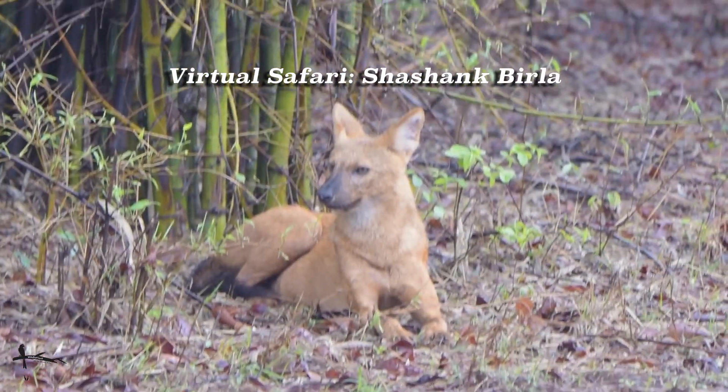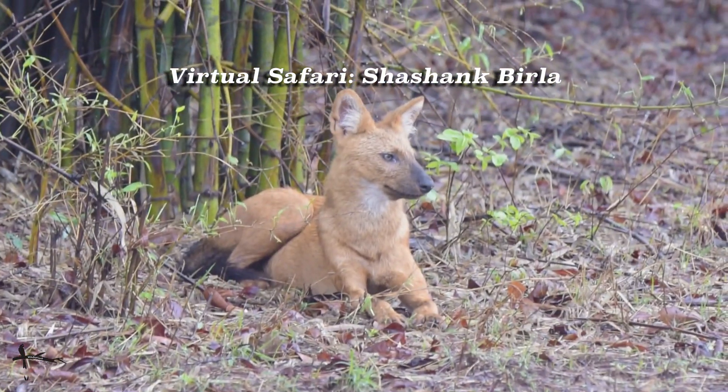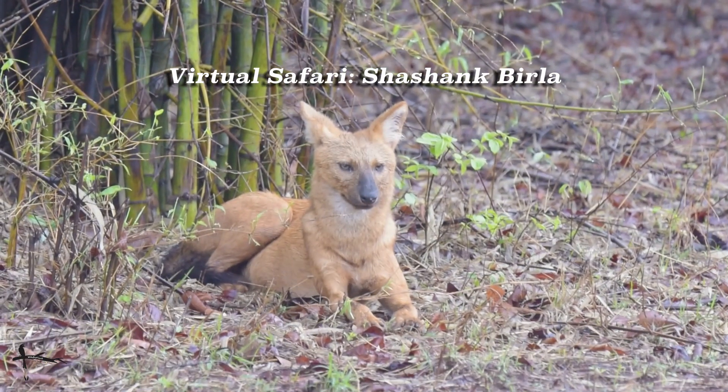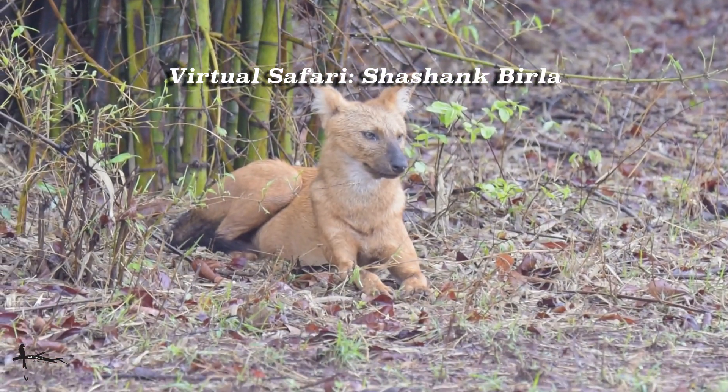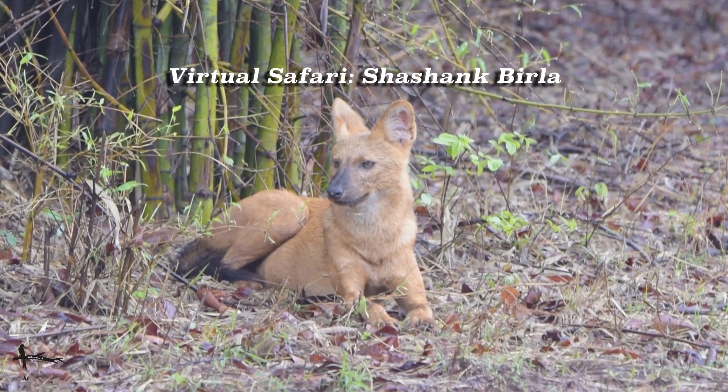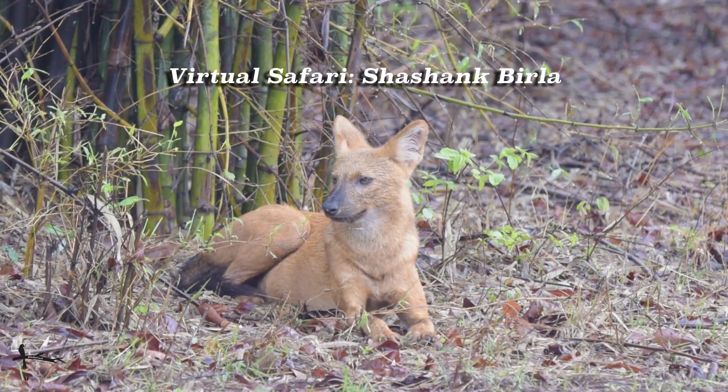We finally catch up with the fella we saw at the start. This is the dhol, or the Indian wild dog. Such a handsome looking species. Unfortunately, one which is threatened because their numbers plummeted during the British Raj — they were thought to kill livestock, and because of that a bounty was actually placed on their heads.